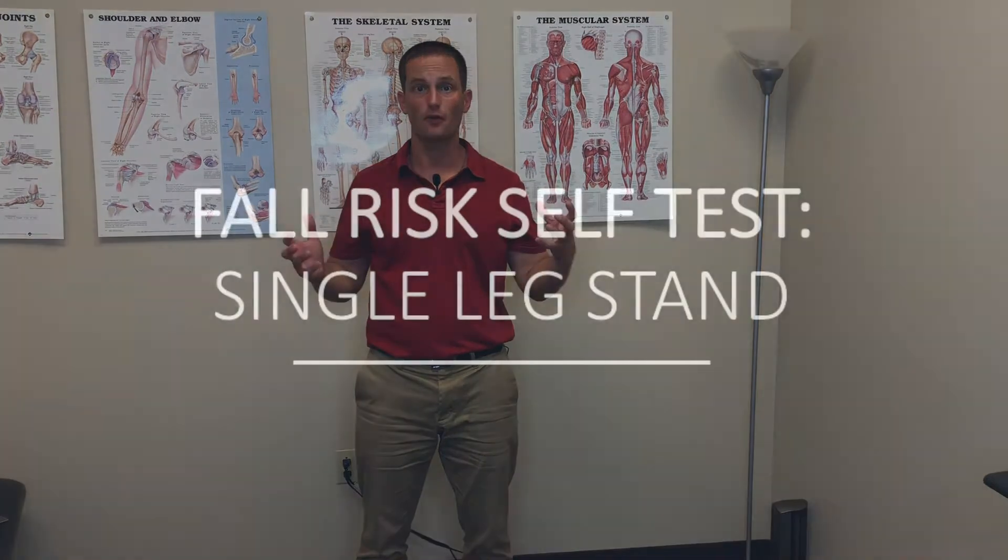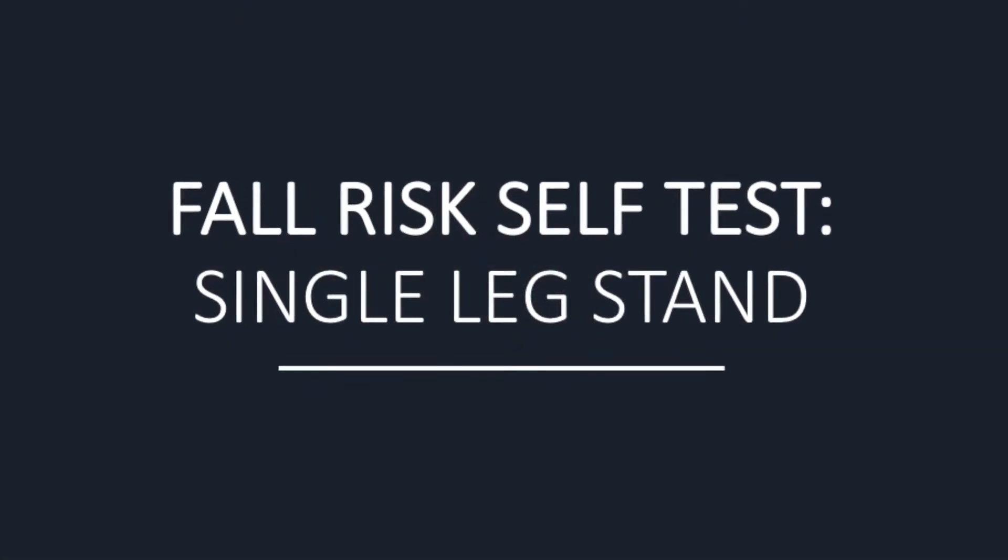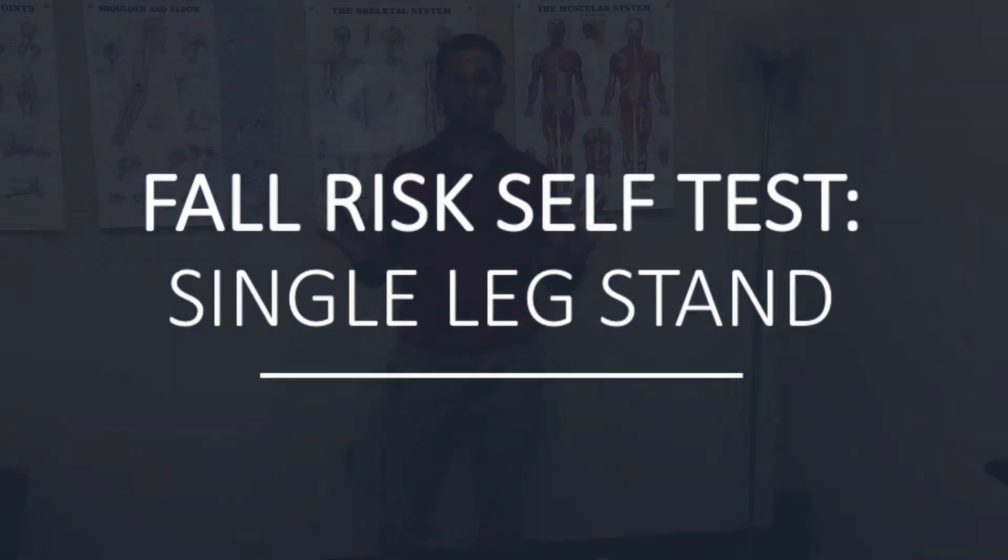Another self-test that you can do to assess your ability to tell whether or not you're a fall risk is a single leg stand. Many people can't get into the single leg stand position, and I totally get that. You have to do this in a safe way, and if you can't get into a single leg stand position, you would immediately classify it as a fall risk.